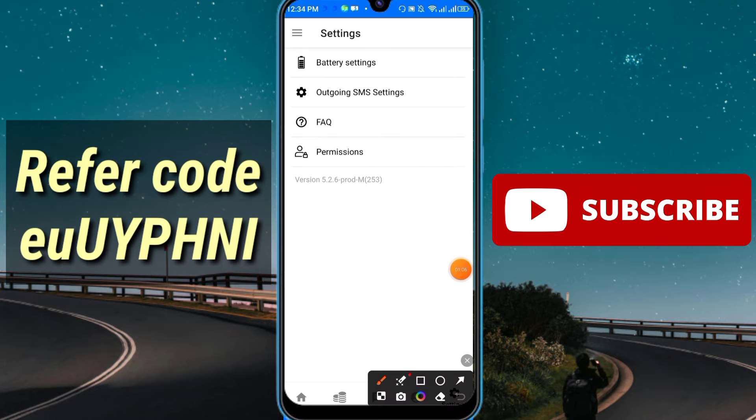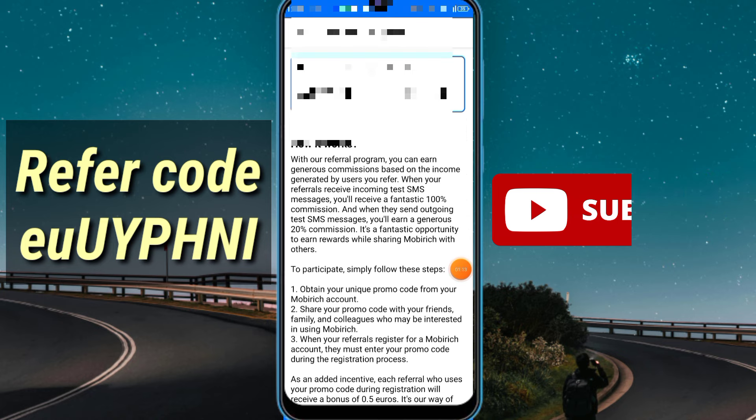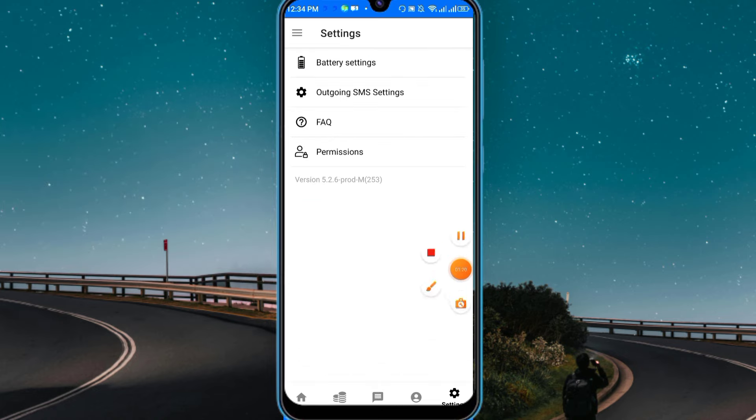In this way you can join. You have to enter the referral code — simply go to the profile option, click on the referral program, enter the referral code, and click send. Instantly you will receive 0.50 euro.